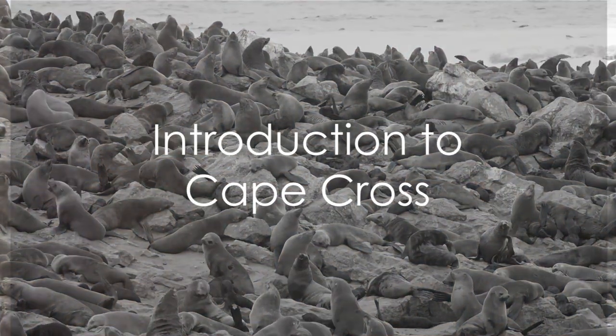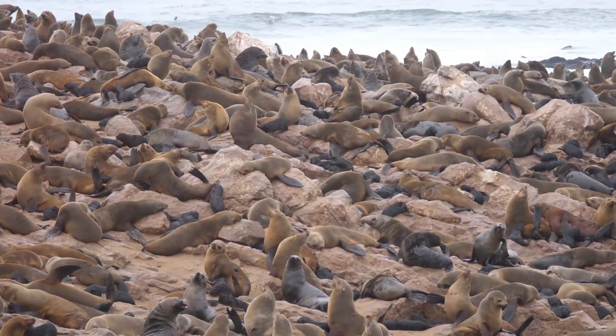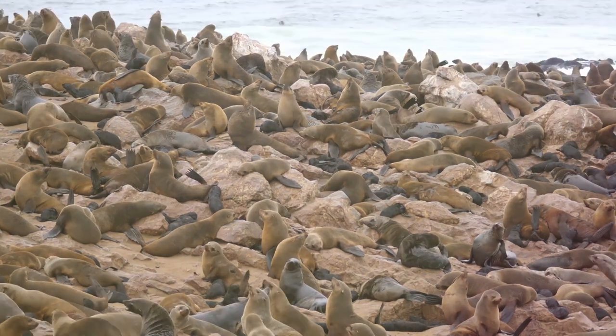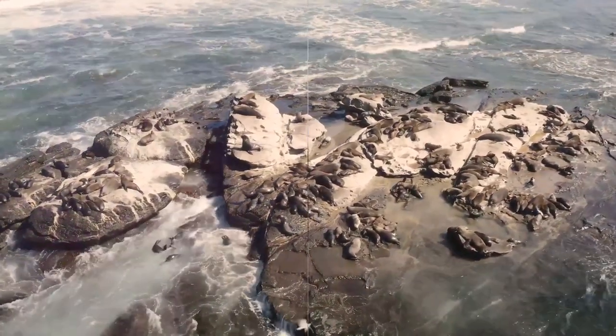Have you ever wondered where the largest Cape Fur Seals colony in the world is located? The answer might surprise you. Nestled along the rugged Atlantic coast of Namibia lies Cape Cross, a place of extraordinary marine life and striking landscapes. This spot is home to the largest colony of Cape Fur Seals in the world.